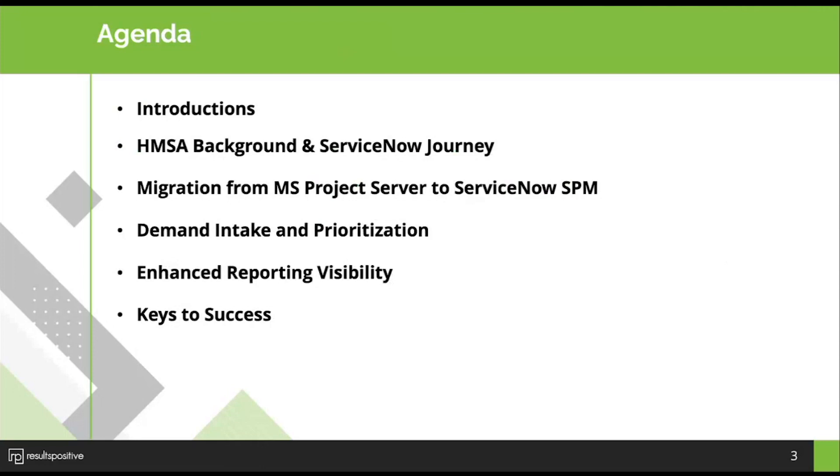We're going to focus on three key areas highlighted in the webinar invitation: the migration from their legacy project solution to ServiceNow SPM and the associated components; demand intake and prioritization and how they've implemented that solution, including associated processes and organizational change; and a chance to review the enhanced reporting visibility they've accomplished with innovative reporting solutions. At the end, Eileen and Michelle will share their keys to success.